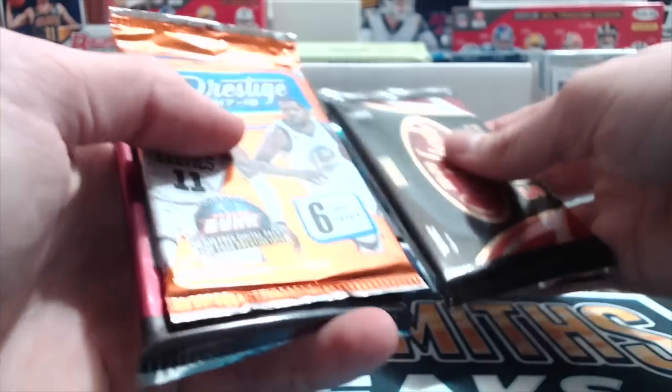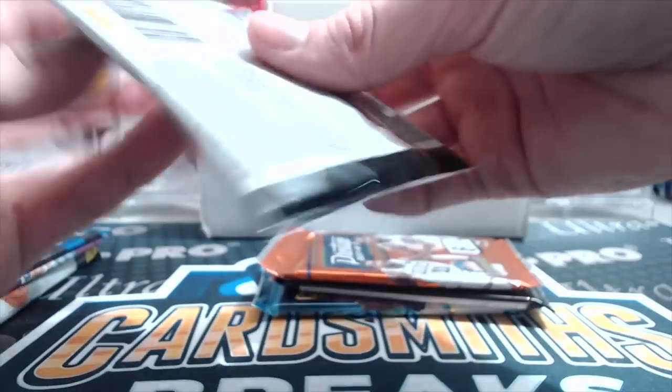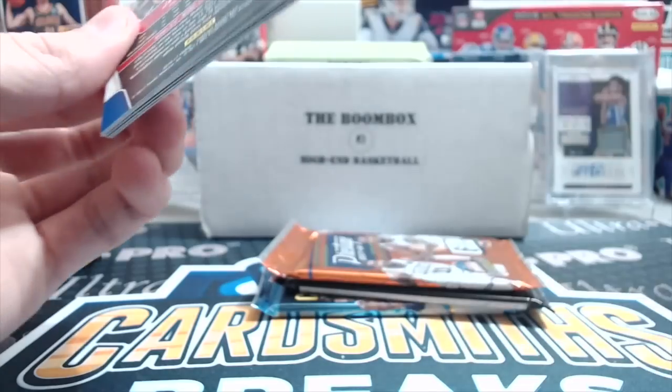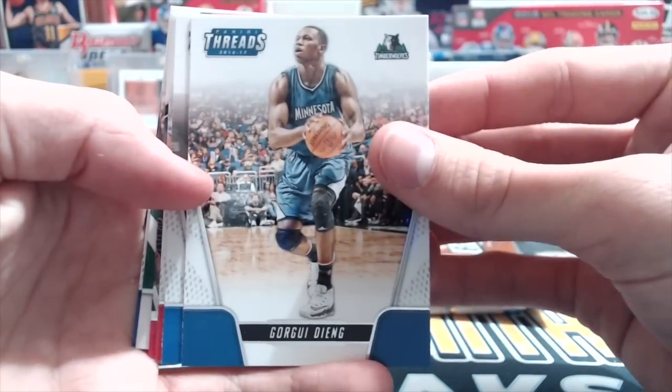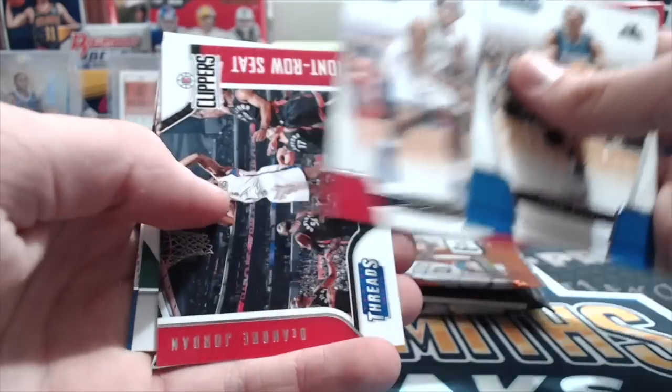So what did we get there? How many packs was that? Seven. Okay, so we got seven. You can get anywhere up to 10, they say on their website. But they guarantee you four and the four were really good - Prism, Revolution, Contenders, and a Certified of this year.